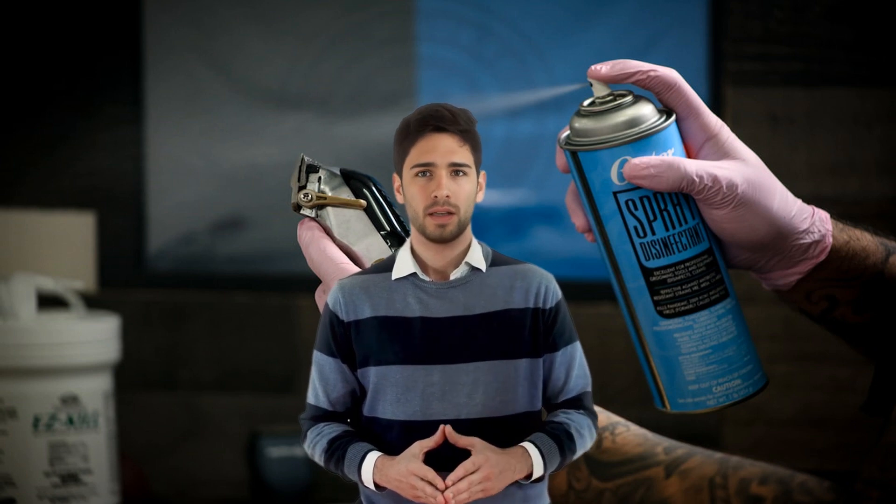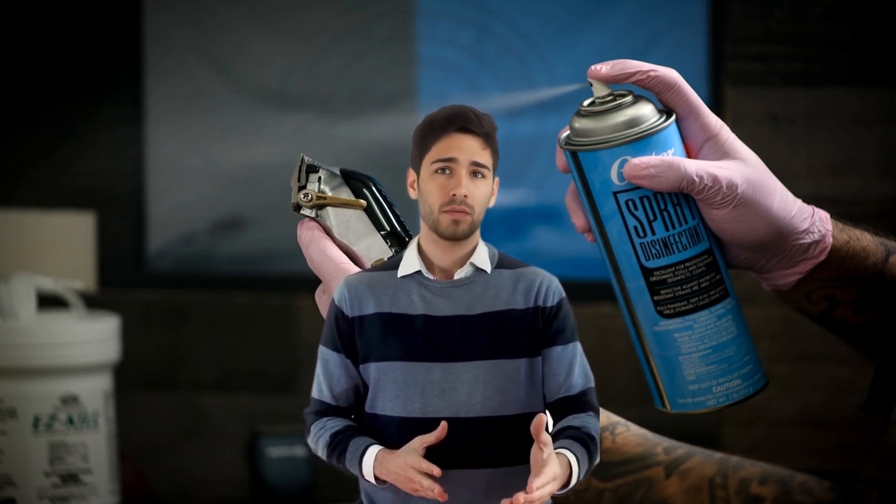All-purpose cleaners. These cleaners can be used to clean a variety of surfaces including counters, walls and floors.